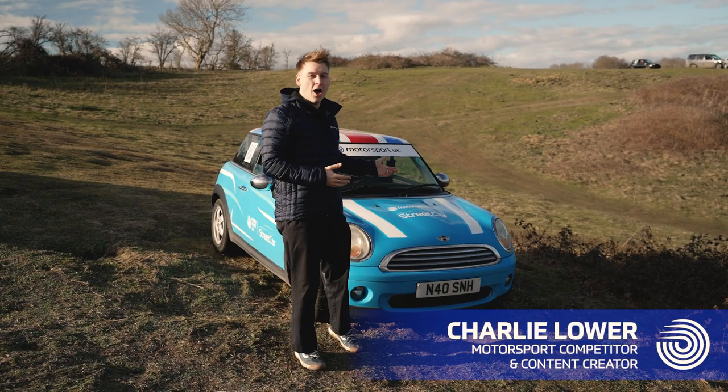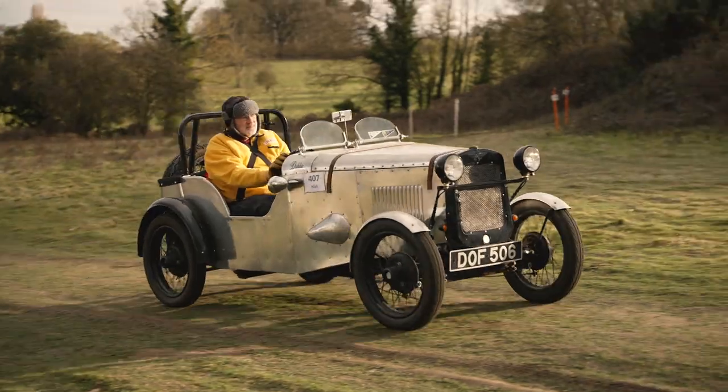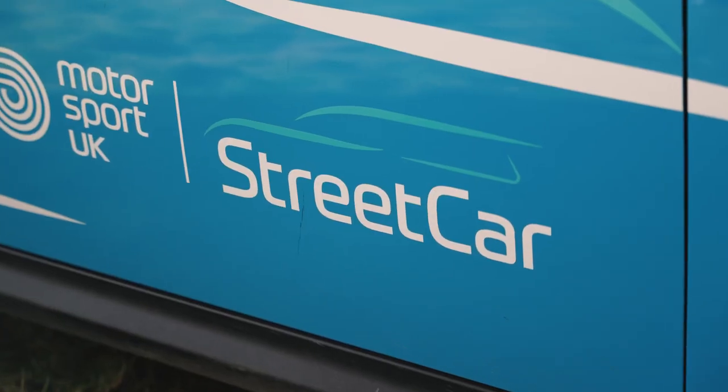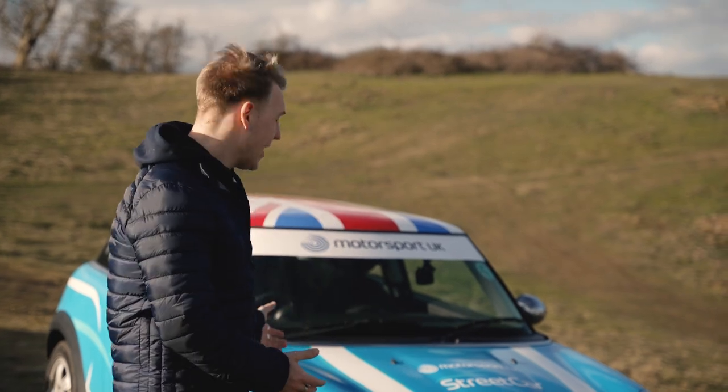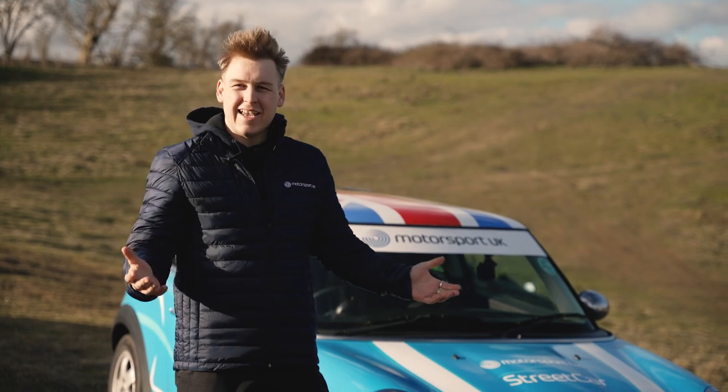I'm Charlie Lower and we are here in Holbecks Park in Suffolk doing a car trial. This is a form of motorsport you can do in any car. I'm here today in this completely bog-standard street car mini given to me by Motorsport UK and we're going to see how well we do.